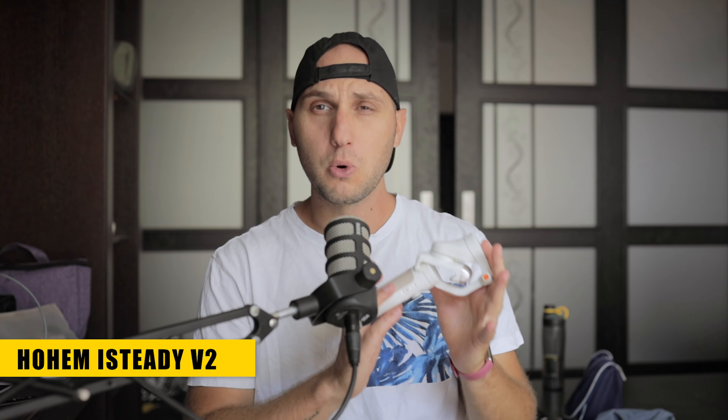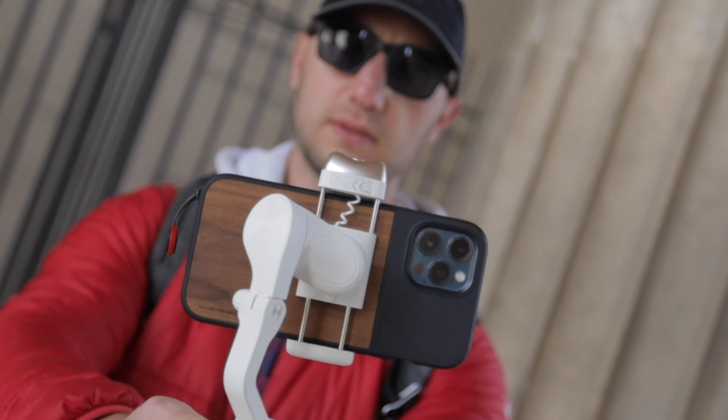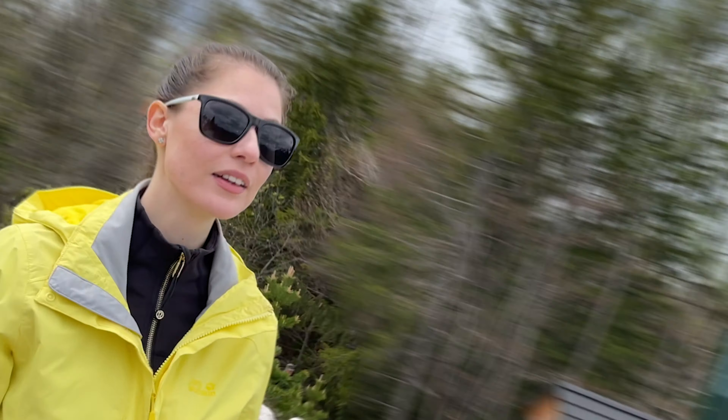In my hands I'm holding the Hohem iSteady V2 gimbal. This is the smallest and lightest gimbal that can handle the iPhone 12 Pro Max with a bumper case. I've never seen another gimbal that size that can handle my iPhone without any problems. The motor strength is really good, so that gimbal gets one point for motor strength. This gimbal is so small that there is even no trigger button, but you have several buttons in front.